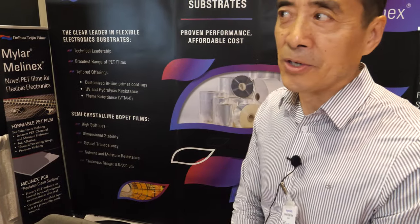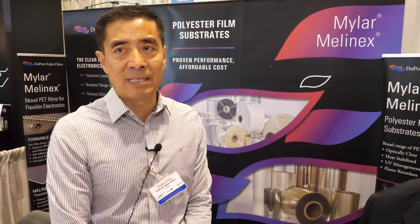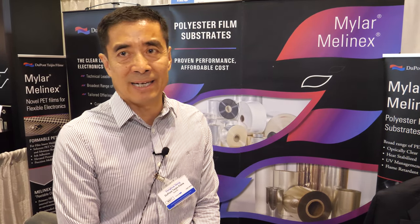We've been doing this for a long time — the Mylar film started 70 to 80 years ago. DuPont started Mylar and old ICI started Melanix, and the two companies came together about 20 years ago. We are the largest PET supplier in the world, manufacturing globally — in Richmond, Virginia in the US, and in the UK with a plant site in Luxembourg.